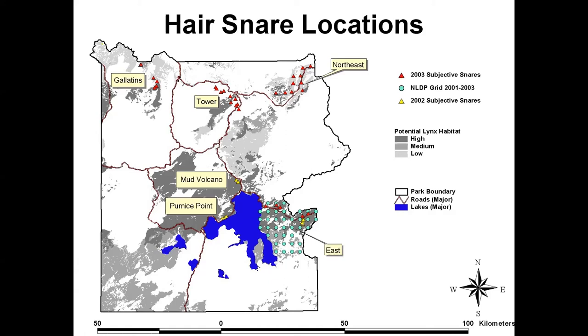We set out two kinds of hair snag locations. One we called subjective—we went in and placed them in what we considered to be the best habitat available. You can see a lot of those up at the northeast corner, down by Tower Roosevelt, and above Mammoth. Then we used the National Lynx Detection Protocol (NLDP) set up by the Forest Service, which meant setting up a grid in that prime habitat on the east side of Yellowstone Lake. Regretfully, the fires in 2002 took out our setup there—we lost most of it and weren't able to continue.